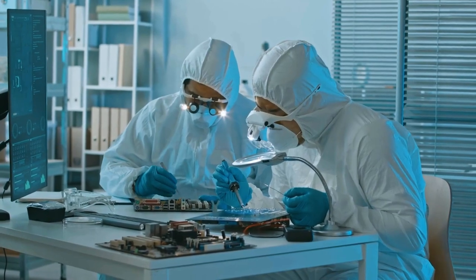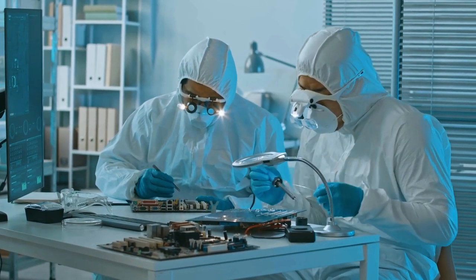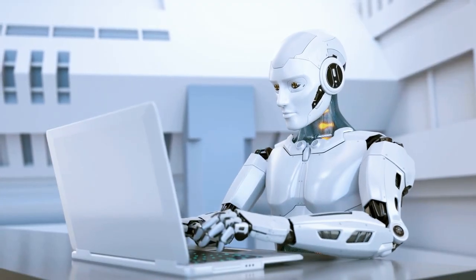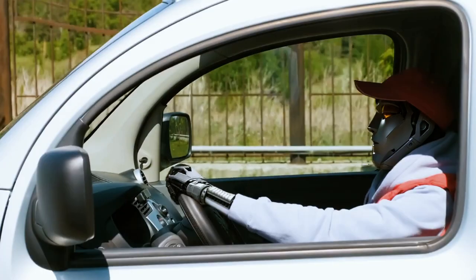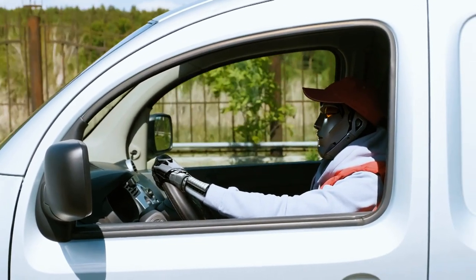The Tesla Bot is powered by Tesla's Full Self-Driving computer — the same one found in their vehicles. They've made a few minor adjustments to the form factor and functionality, but essentially this computer is already designed to do everything a human brain does.